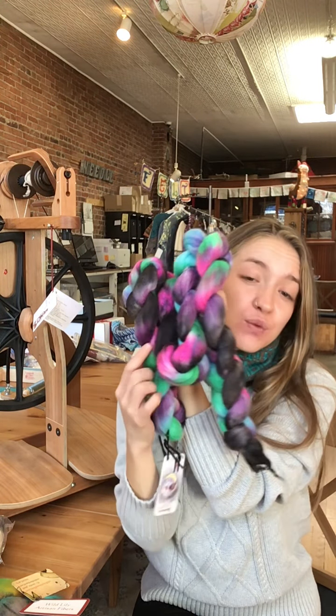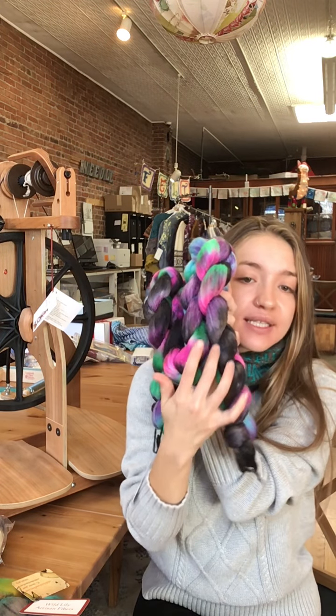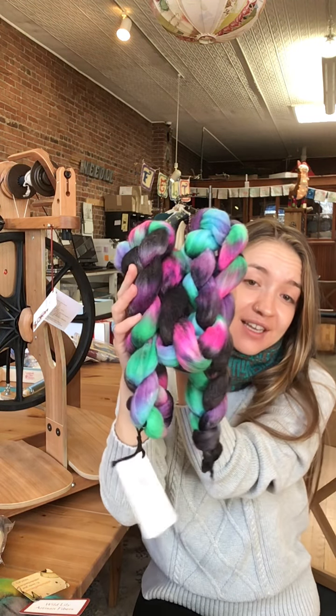I've noticed that even roving with bits of white — or this one has some bits of black — that really separates these pops of color when you're spinning it. And you get some beautiful, beautiful hand-spun effects with these combinations.